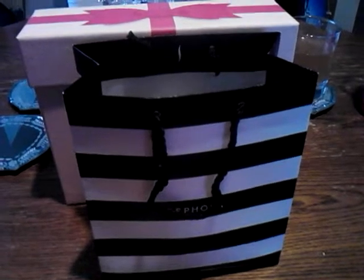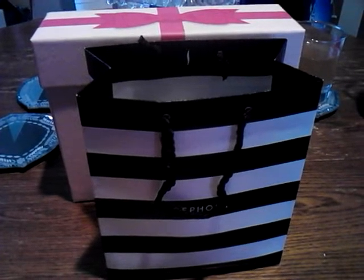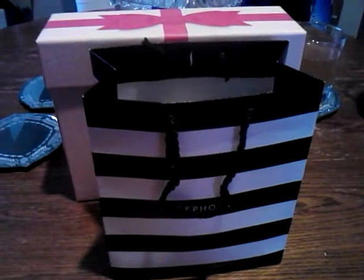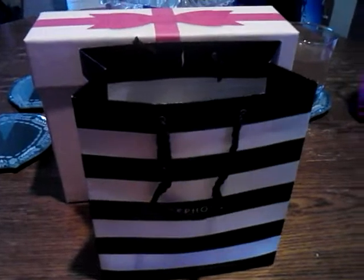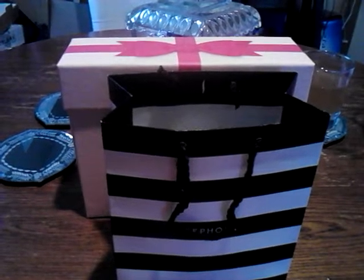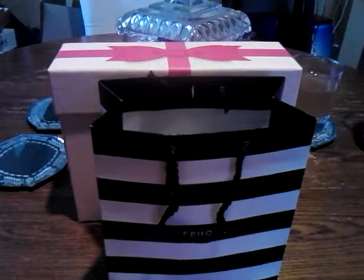Hi guys, so this video is a little collectible haul of things I've gotten in the mail and a little bit of shopping. Christmas is just right around the corner and I kind of bought a little bit of Christmas for myself. Now I really don't know what I want for Christmas because I kind of have everything I want — maybe I'll ask for some boots or something.